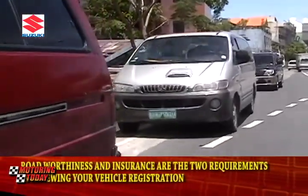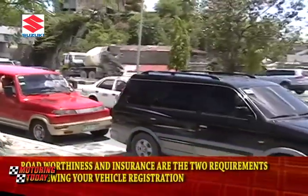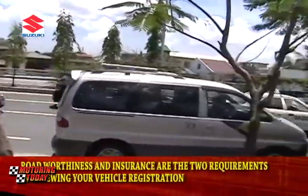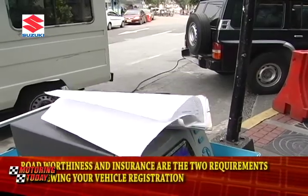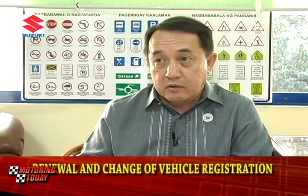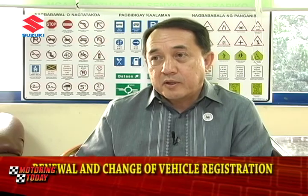The prescribed road worthiness inspection is supposed to be at least a 50-point inspection, so there are supposed to be 50 points in the motor vehicle that you inspect. We are doing that now, but it's just done in a visual way. It's not automated, because when it's automated with the help of machines and sensors, we can really ensure that the road worthiness is worth it.